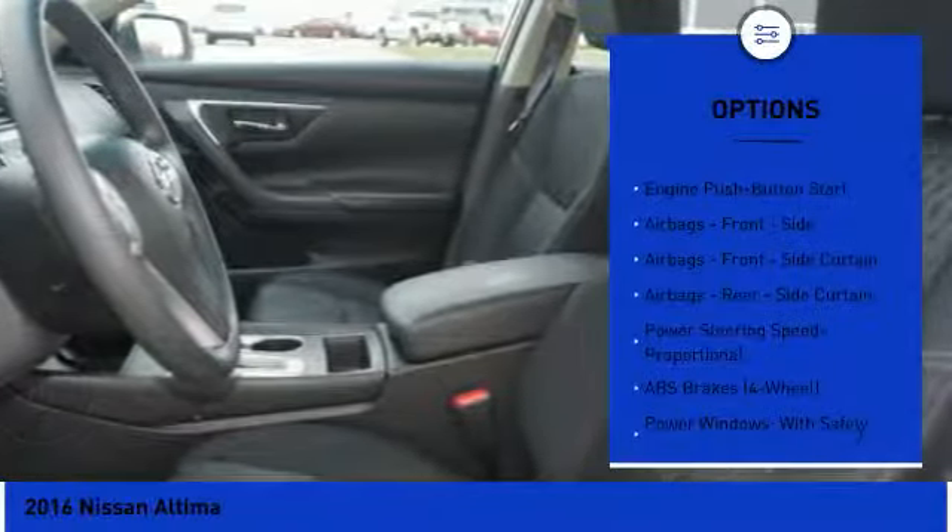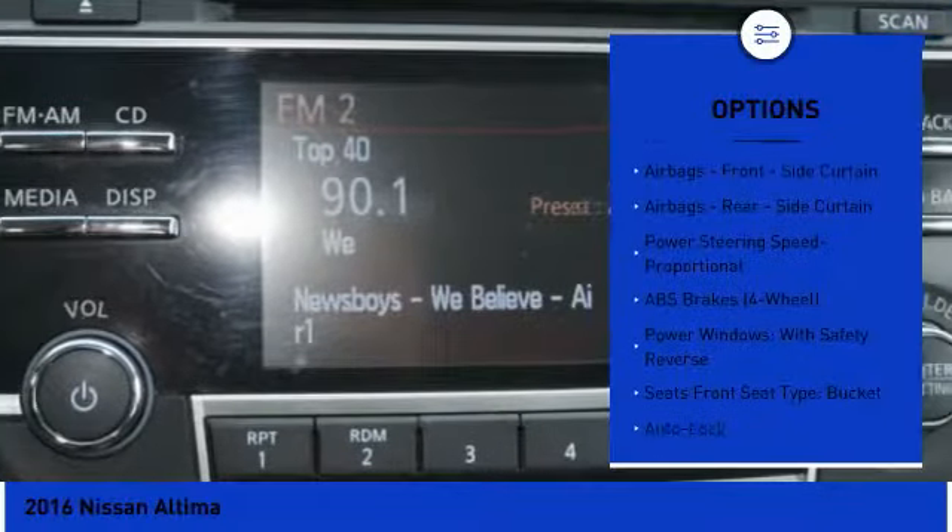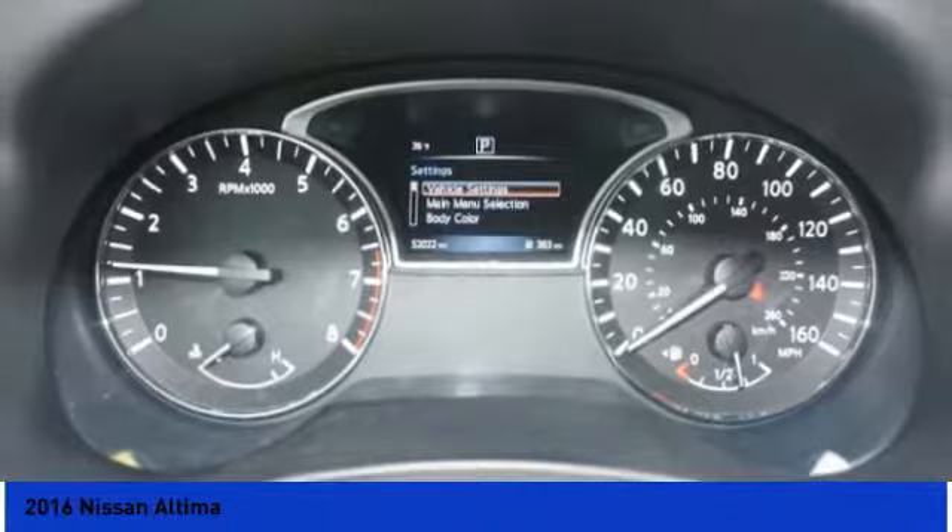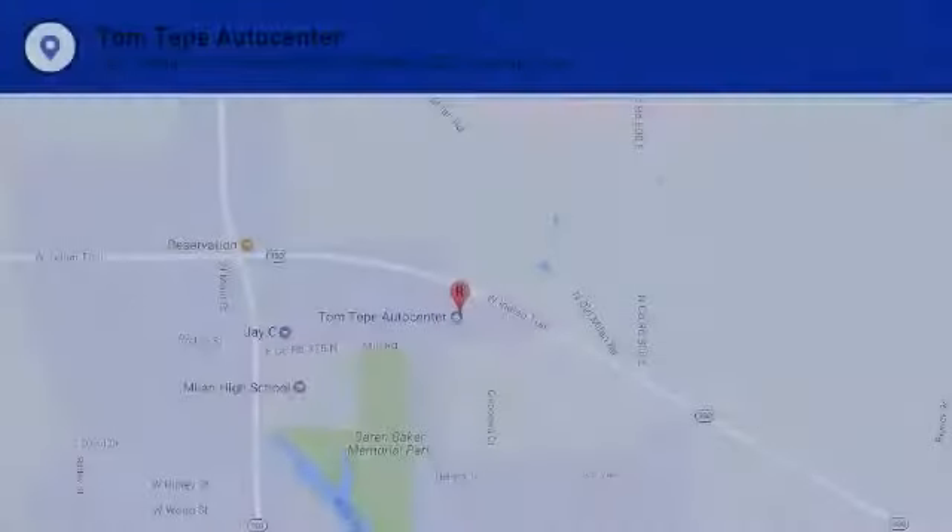Trip odometer, child safety locks, clock, electronic brake force distribution, cargo area light, tachometer. Your new ride is just a phone call away.